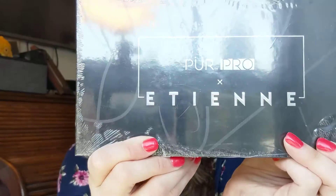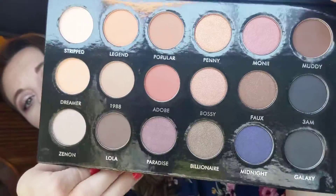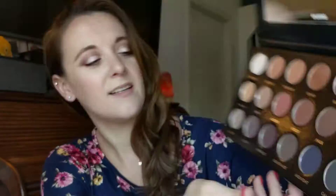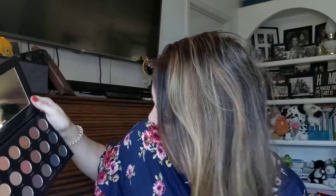I believe there's one more thing in here — yes! We've got the Pure Pro Athene palette — I'm probably butchering that name. Oh my goodness, it's a palette! I love that color — of course I go to the dark colors. There's a purple color in here too. Oh, I kind of like this purpley color. These are very pretty, very very pretty.